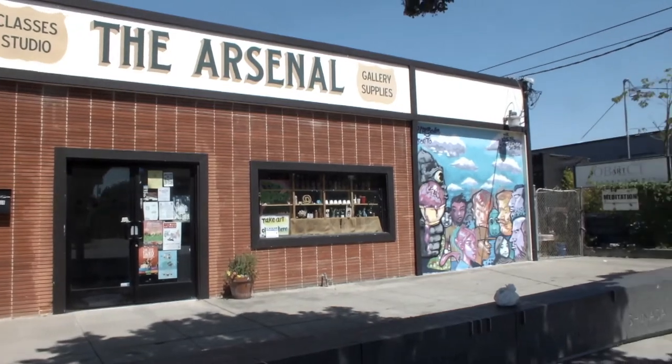My name is Roanne. I own Arsenal with my husband Sean Boyles. We opened the shop in 2011, and that was about eight or nine years ago.